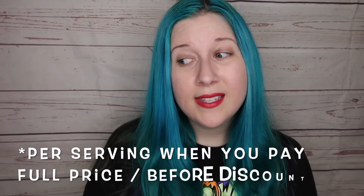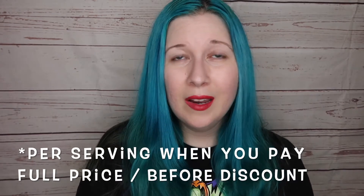I got it for $59.92. The other plan is two servings of four meals, which is normally $95.92, or if you're a first-time customer it's $75.92 — which works out to $11.99 per serving. Mine was $9.99 per serving.